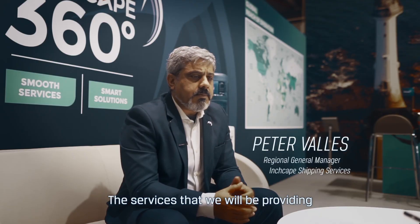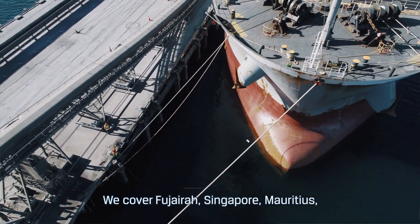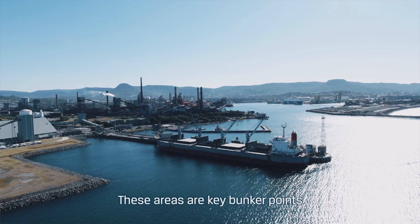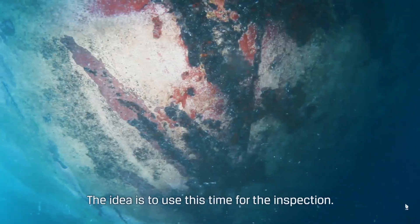The services that we'll be providing is more of a visual hull inspection type. We cover Fujairah, Singapore, Mauritius, Houston, and Panama, and these areas are key bunker points where vessels will be stopping. The idea is to use this time for the inspection.